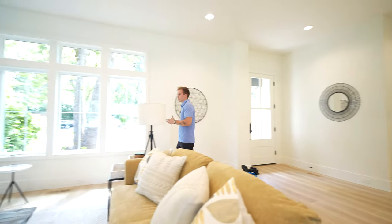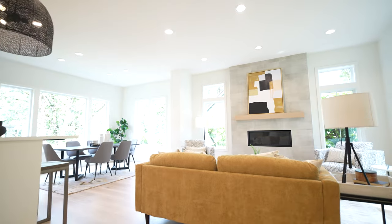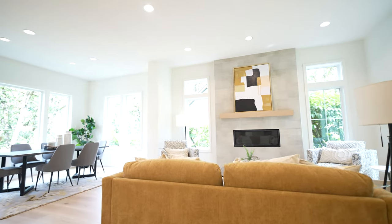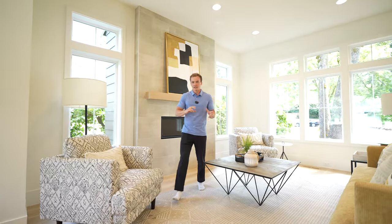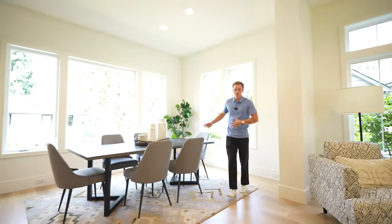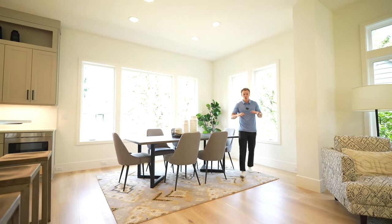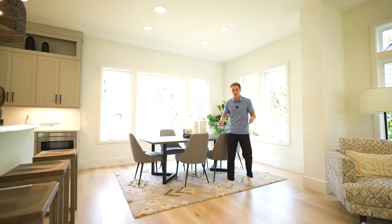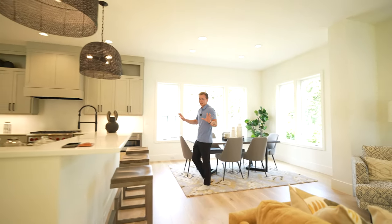Stepping inside, immediately off to your right you have this incredible living room. You've got a linear gas fireplace with a beautiful tile surround, and white oak hardwood floors all throughout the home. Step right over here to your dining room — a bay of windows just dumping in plenty of natural light. This whole first floor is perfect for entertaining, and everything feels perfectly spaced out with its own room.